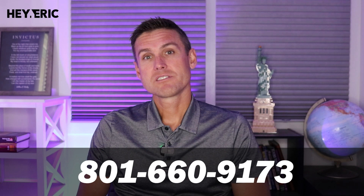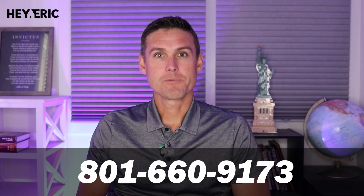If you have questions on Utah or want to talk about Utah real estate, feel free to reach out. You can schedule a call with me at the link below, or my cell phone is 801-660-9173. Thanks for joining me.